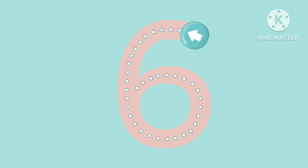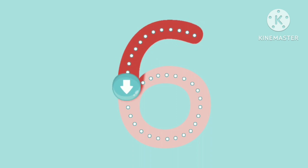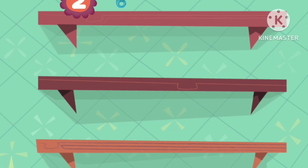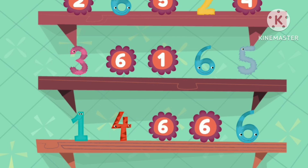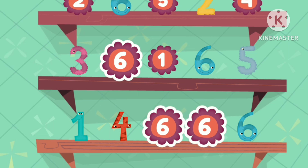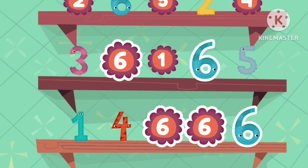Try tracing the number six. Good work. Let's look for the number six. Six. Six. Six. Six. Six. Six. You found the number six.